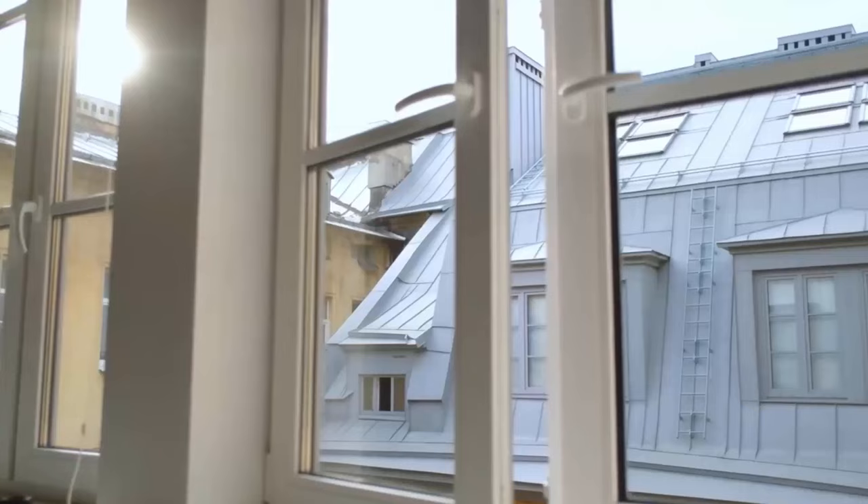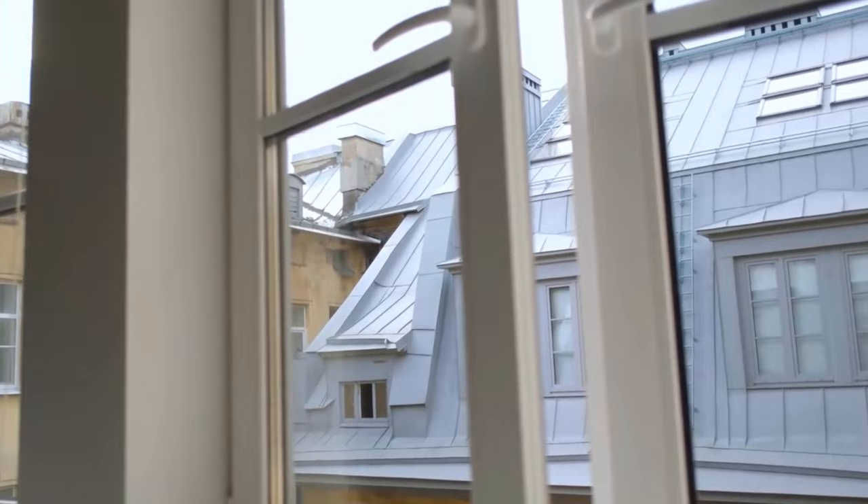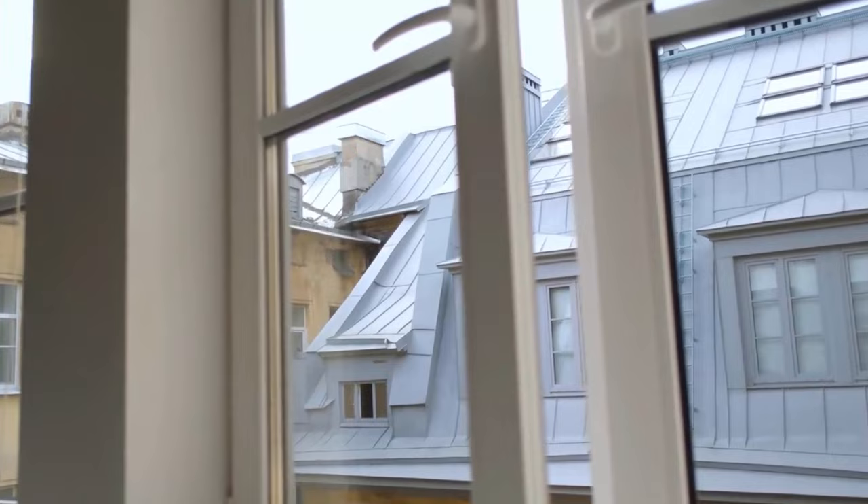Stray cats need a secure place to sleep and to raise their young. Fill all holes of old sheds and garages, and shut all window doors and cover window wells to avoid providing shelter to stray cats.